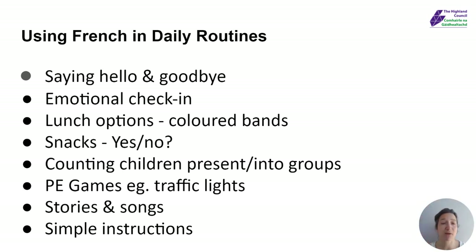Remember our voice goes up to make it a question. So you might say oui? Non? And then it's a question.